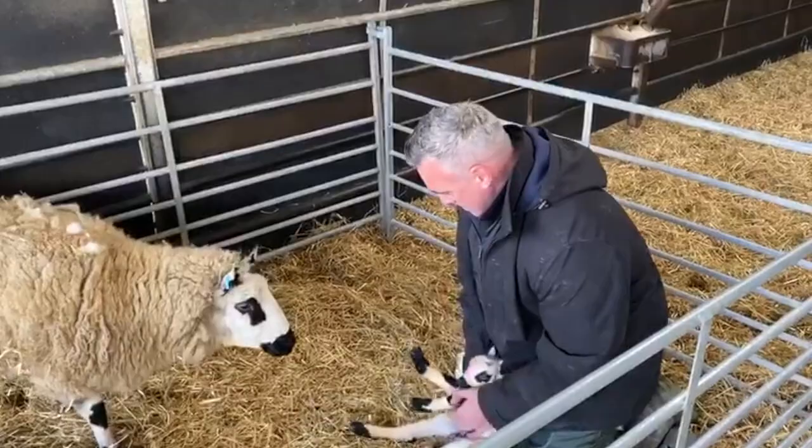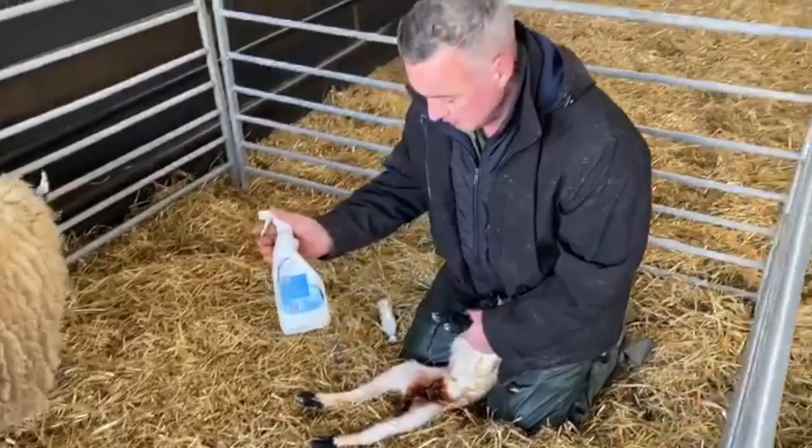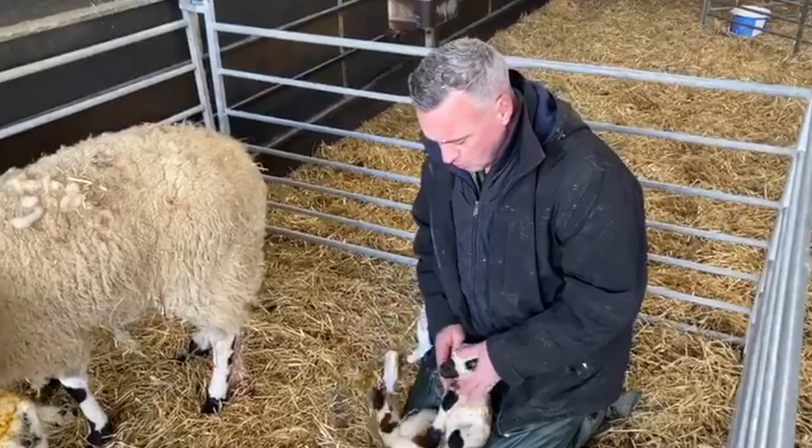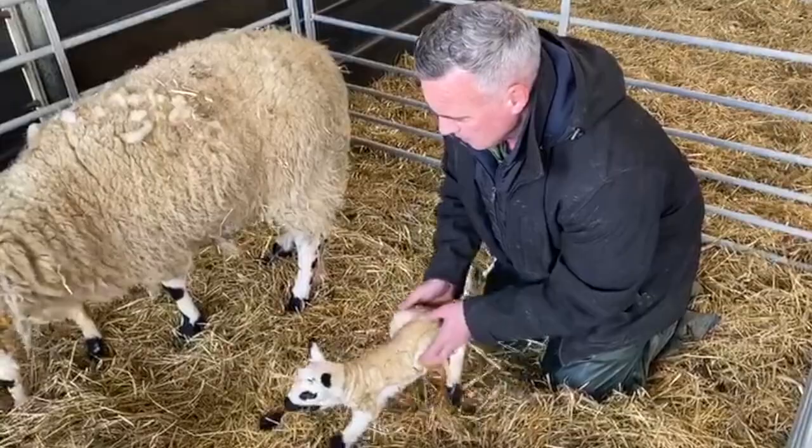Some iodine on the navel stops any infection. Mum's done her job for all of five months, so we have to look after them now. This stops watery mouth, which is a nasty infection. Come on, let's have you.